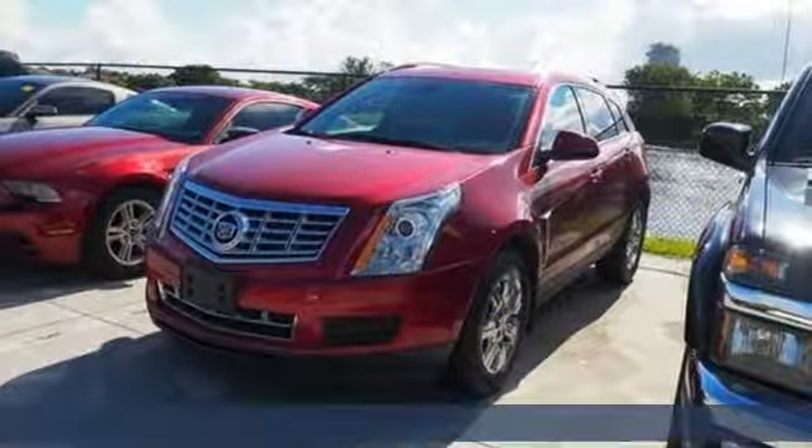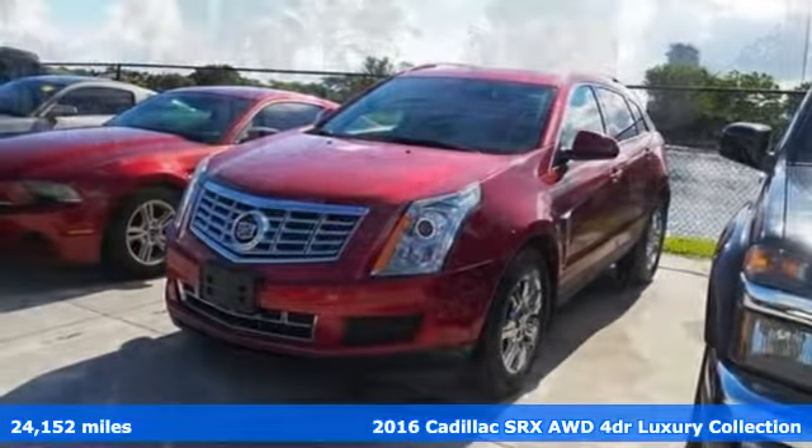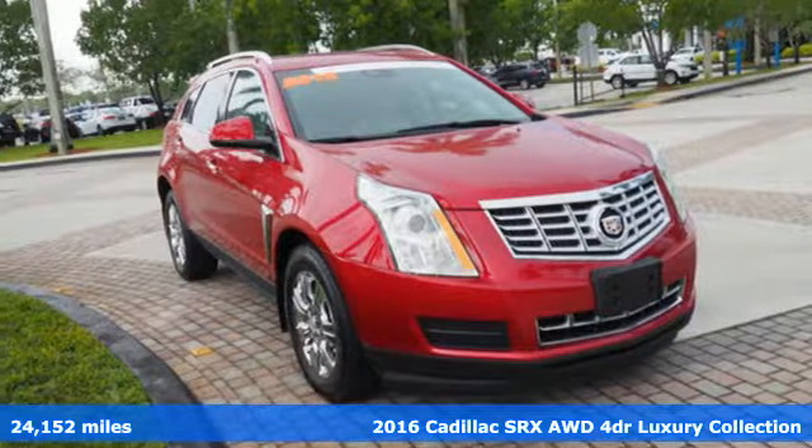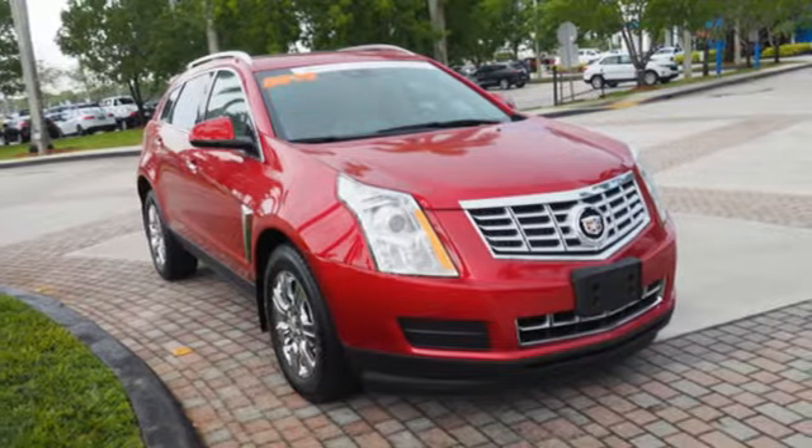Here's a certified 2016 Cadillac SRX. It stands apart from the crowd, revels in the details, and moves boldly through the day. It's the Cadillac of crossovers.